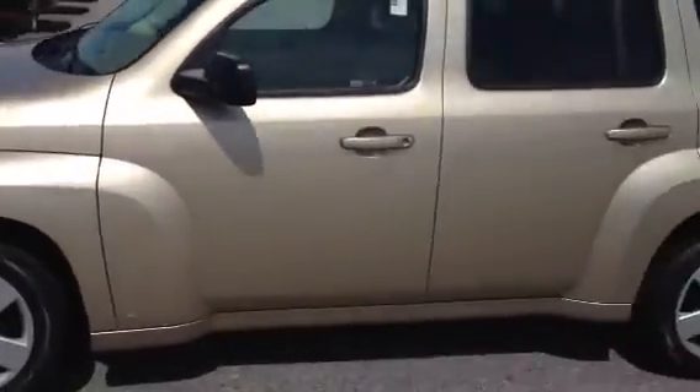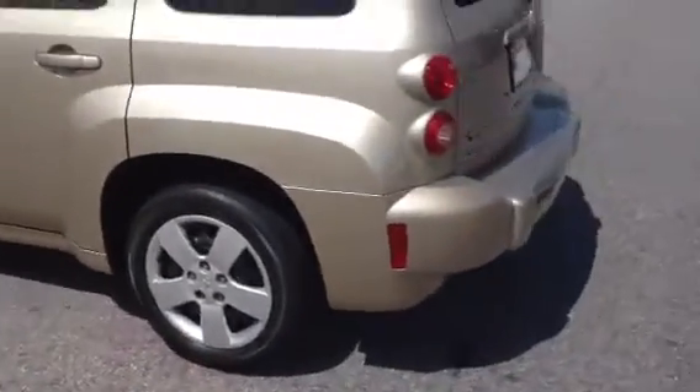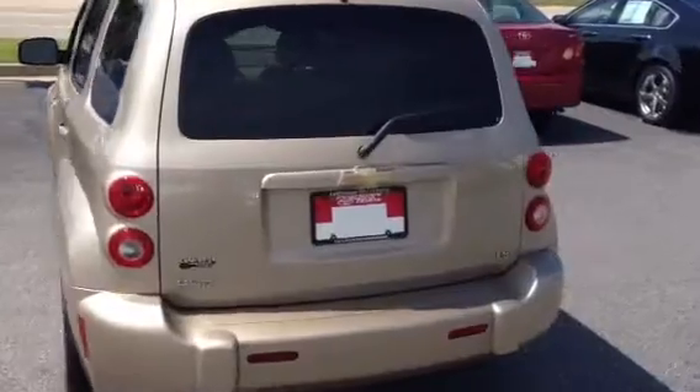It's in a really light beige, kind of a light gold color. Good looking car, one owner, clean Carfax. Only has 37,000 miles on it. Very nice vehicle.